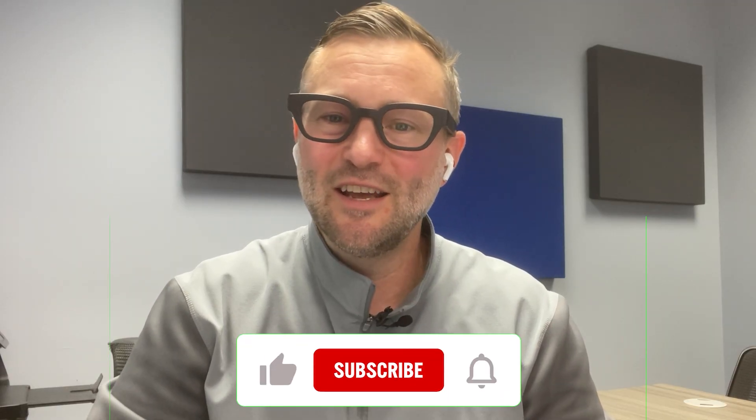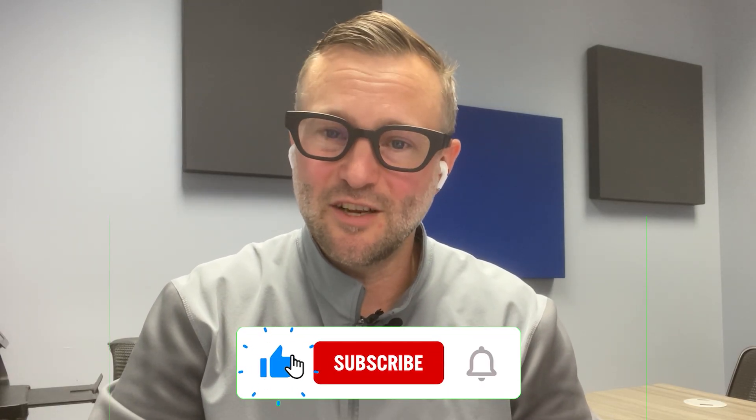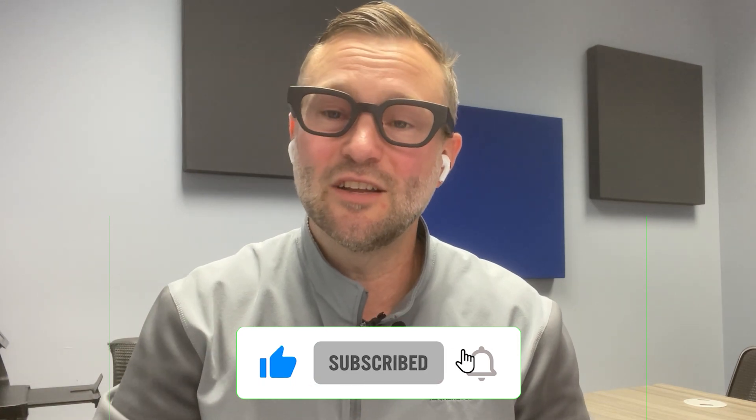If you or someone you love could benefit from seeing what they hear, I highly recommend giving these a try. I'll drop a link below with more info. Until next time, hear well, live well, and always stay kind. And don't forget to like and subscribe to the channel to stay up to date on what's happening in the hearing world.